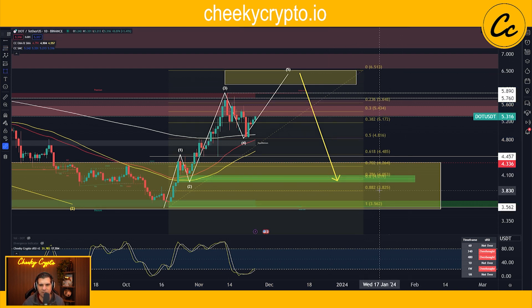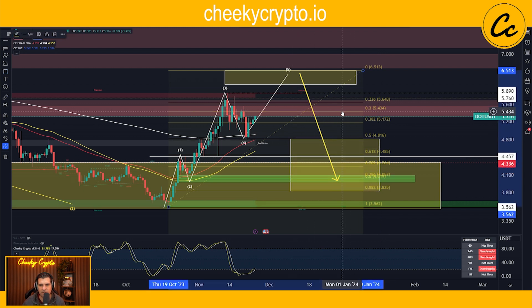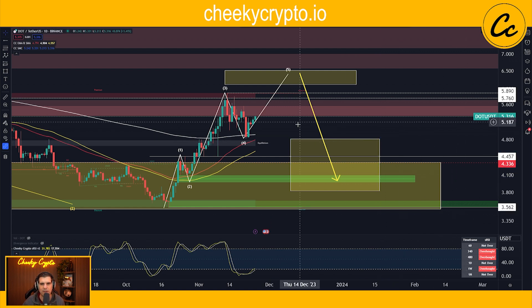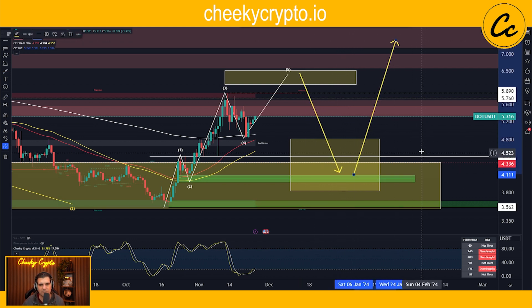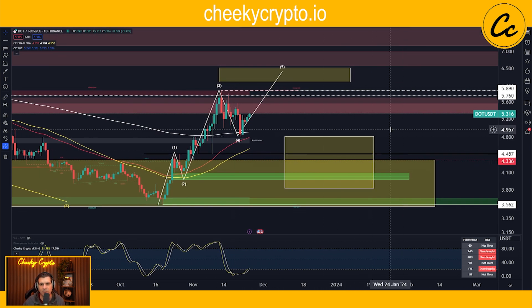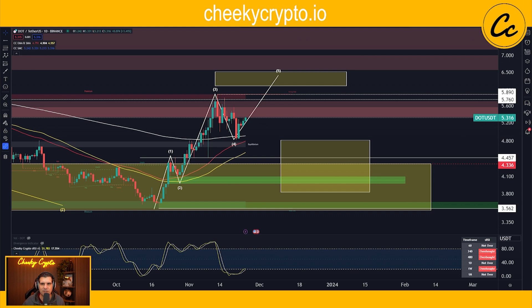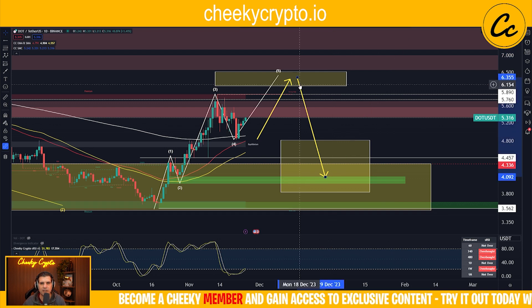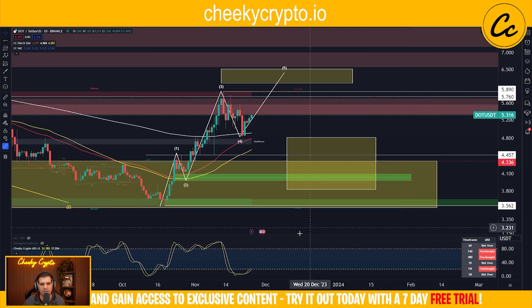That retracement would get us right back down to a sweet spot for accumulation — $3.82 to $4.81. That's going to be the last opportunity for accumulation before we get a really nice lift to the upside for the next bullish market. This could take weeks to months to play out — it's not something that's going to be quick. We're looking to move price to the upside to complete our structure, then move to the downside, and then look for that final lift. Overall, I'm pretty confident in everything going on here with Polkadot on the daily.